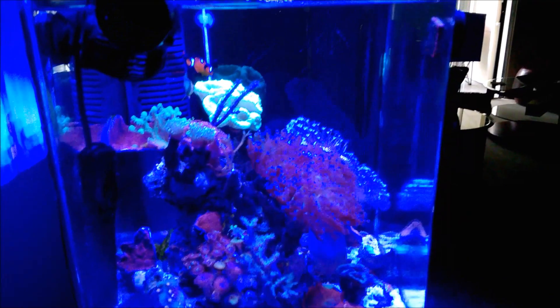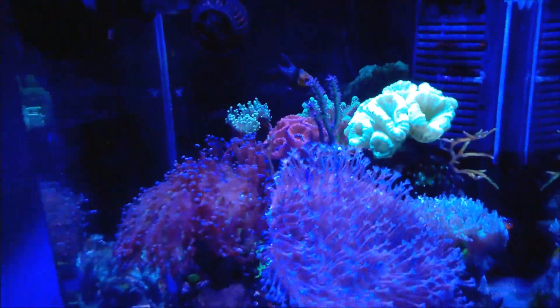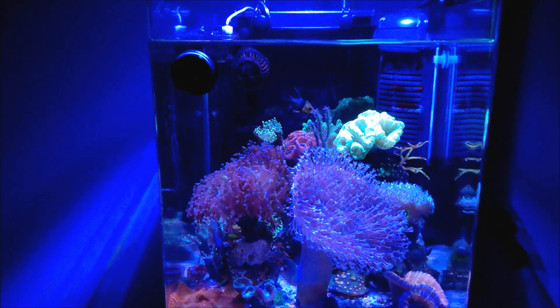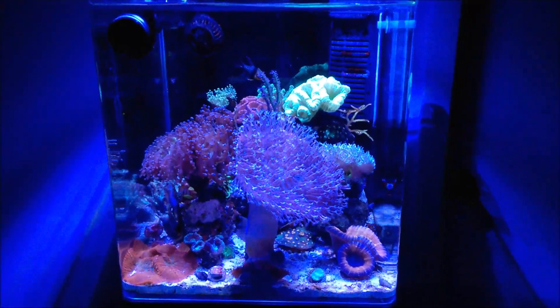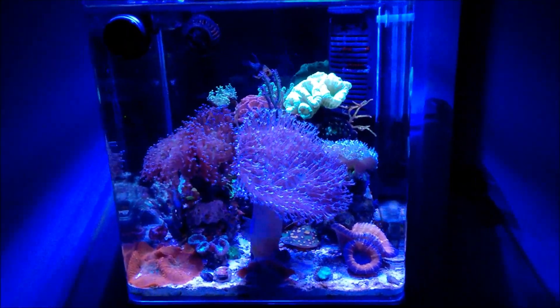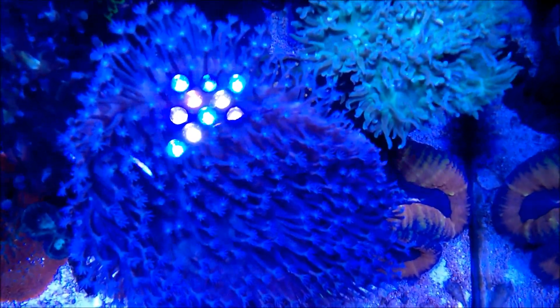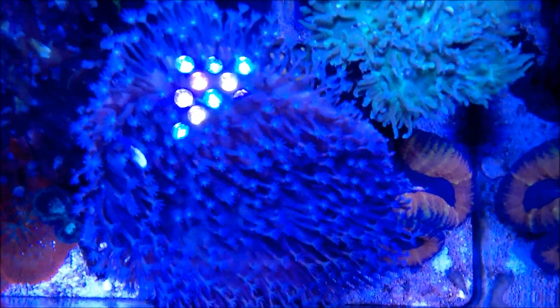That's a side shot of the tank. Here's another shot. This next shot is going to be a top-down shot — I turned all the filters off so you get an idea of what it looks like when viewing from the top.